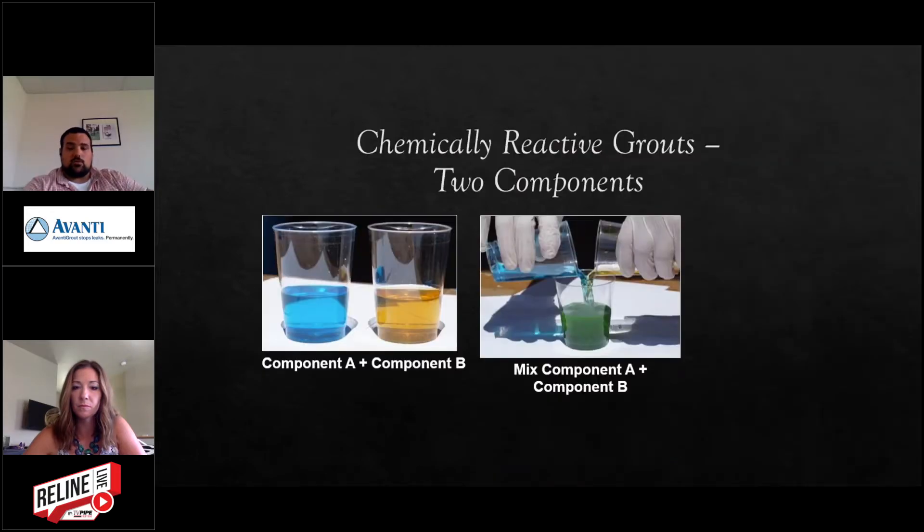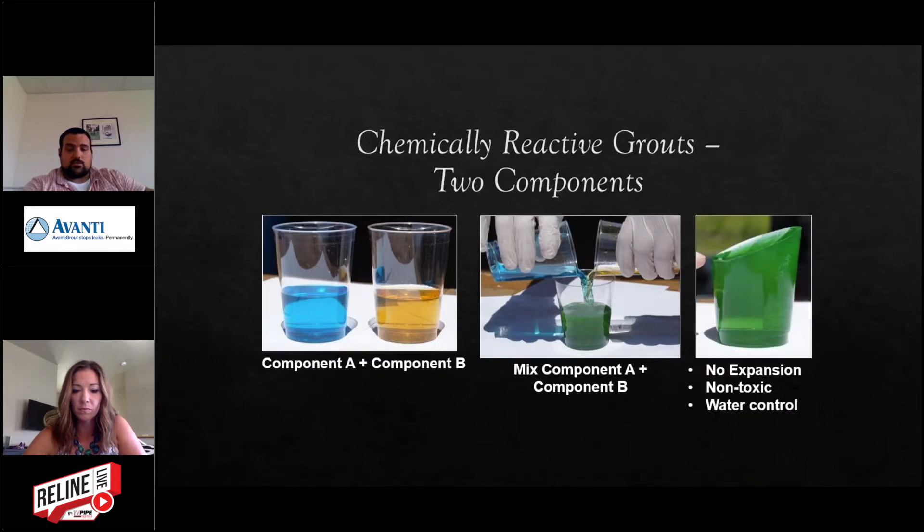Here's a picture of what the acrylamide looks like. The material is typically clear — they add dye packets in the field to make sure it mixes on ratio. When it's done, it's a gel that stands by itself. It's non-toxic and used for water control.